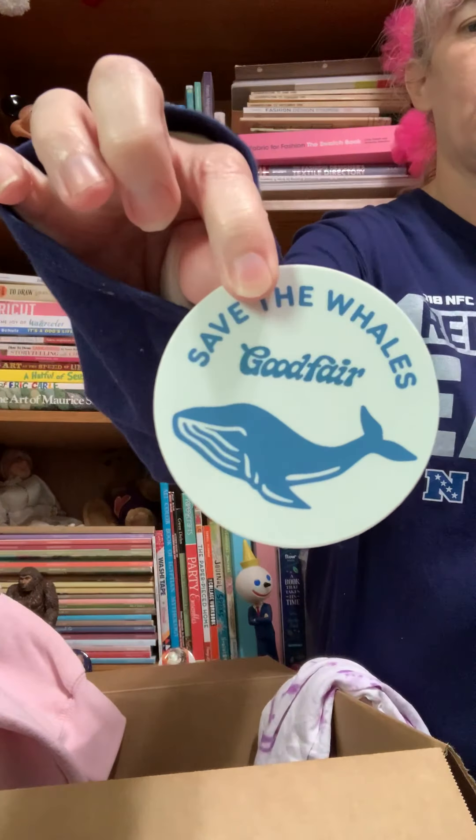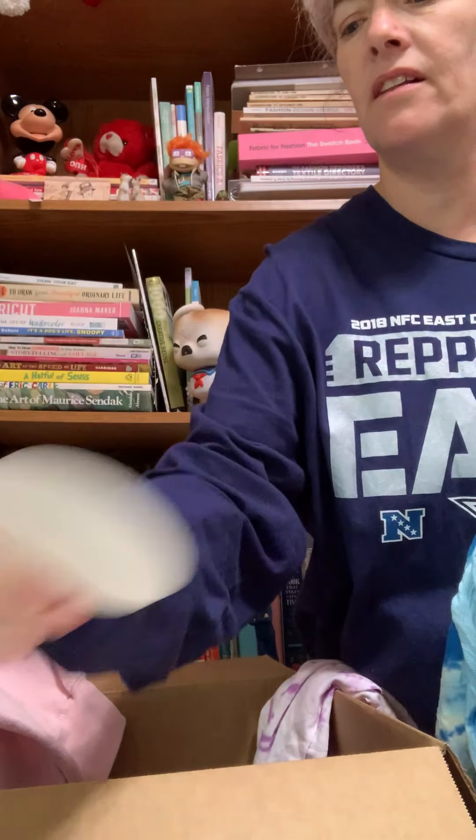I got this Save the Whales sticker — I love stickers like this. I live in Southern California, so we have whales off our coast. Like I said, this is not a sponsored video. We will be doing a try-on haul to show you, but just out of the box I am totally freaking amazed and love these clothes. My daughter's styling will be up on Instagram, and mine will be the video.